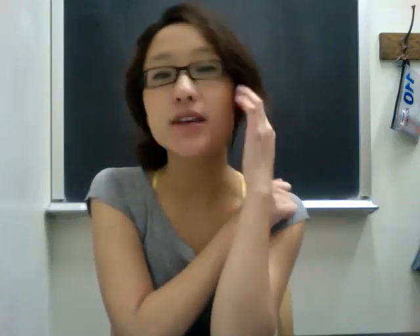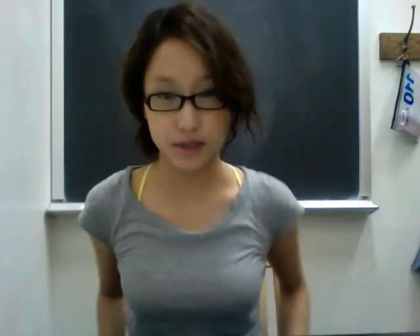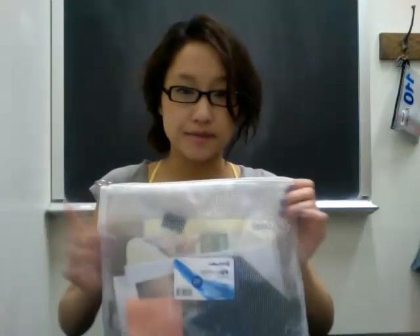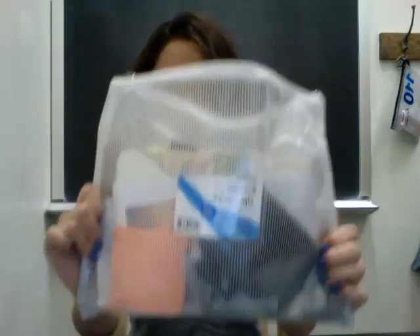Hi everyone! I'm going to show you what's in my pencil case for school. People have been doing 'what's in my school bag' and 'what's in my purse' videos, but I want to show you what's in my pencil case because it's interesting and it's always nice to see what other people use for school.